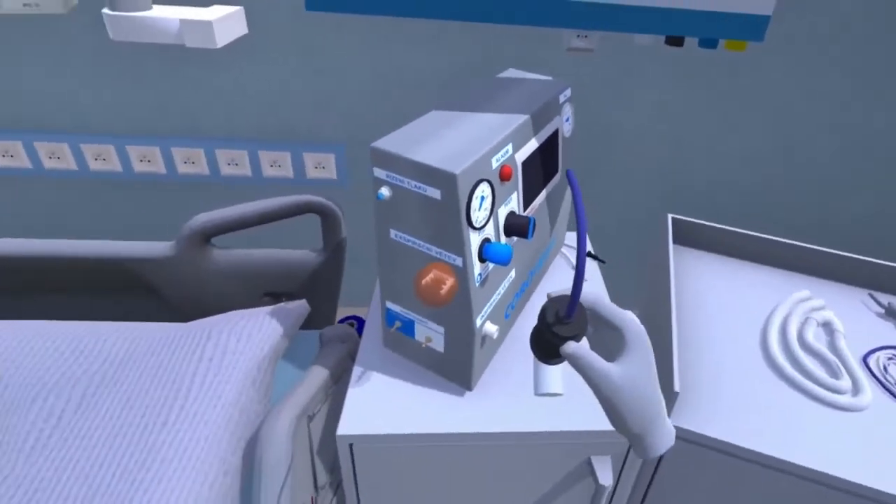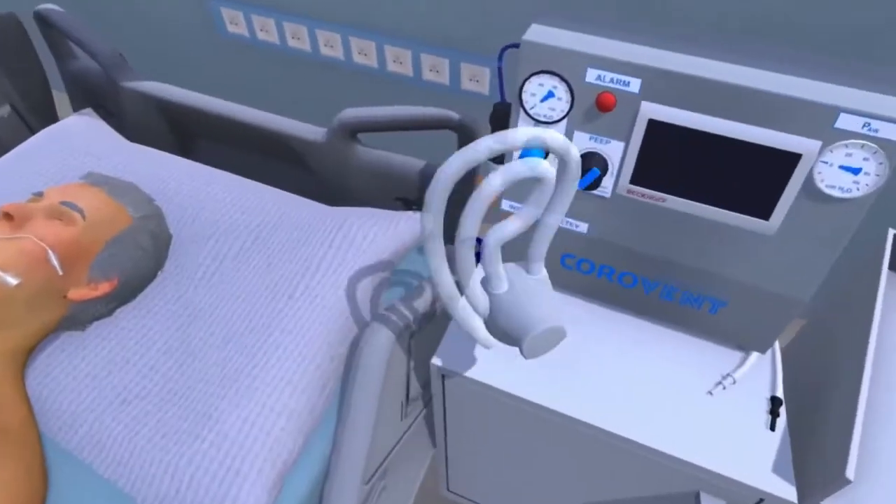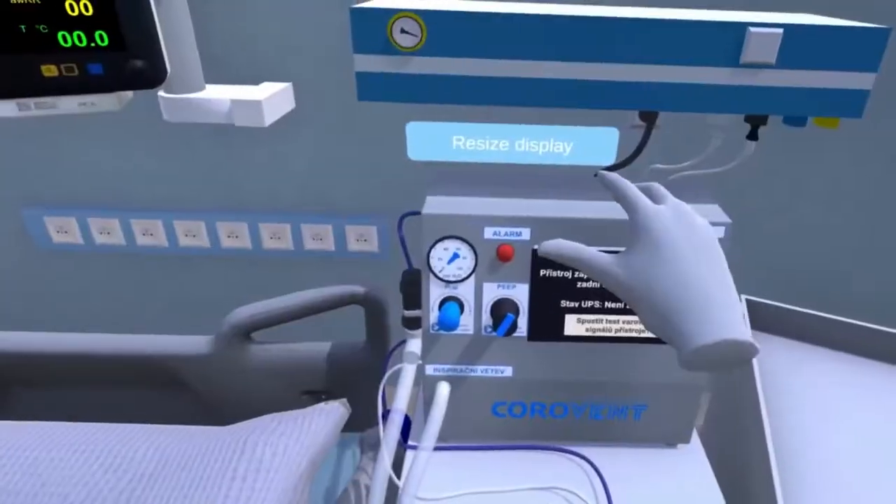Boosting the self-confidence of healthcare professionals in the safe and effective use of life-saving devices increases patient safety and the overall quality of care.